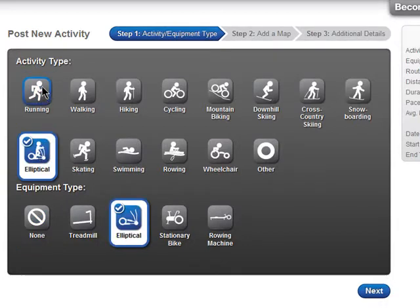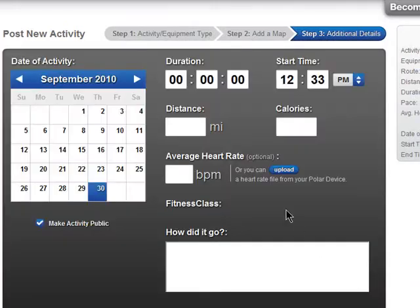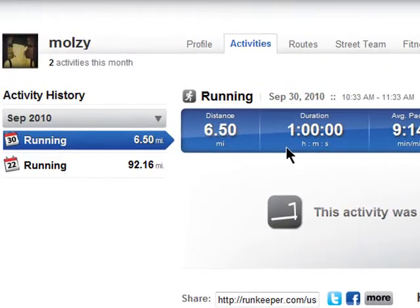Just select the activity you've done and whether you've used any equipment. Then add the details like the amount of time you did it, what time you did it, and your distance. That activity has been posted for today in my activity history.